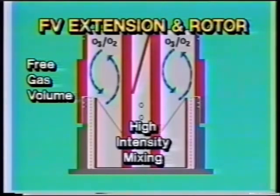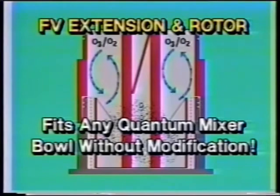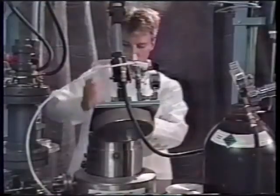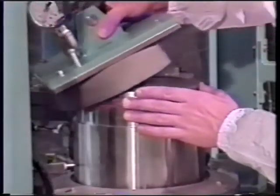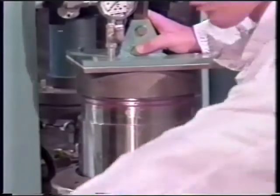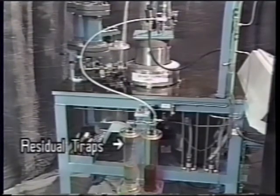Notice the high-intensity mixing pulp zone and the circulating gas ozone. The FV extension and rotor fits any Quantum mixer bowl without modification. A pre-measured charge of pulp is loaded into the bowl and a separator plate is placed over the bowl under the lid — this prevents pulp from plugging the automatic valves in multiple injections. The residual traps are connected; they will catch any unreacted ozone, which allows a precise calculation of the charge on pulp.